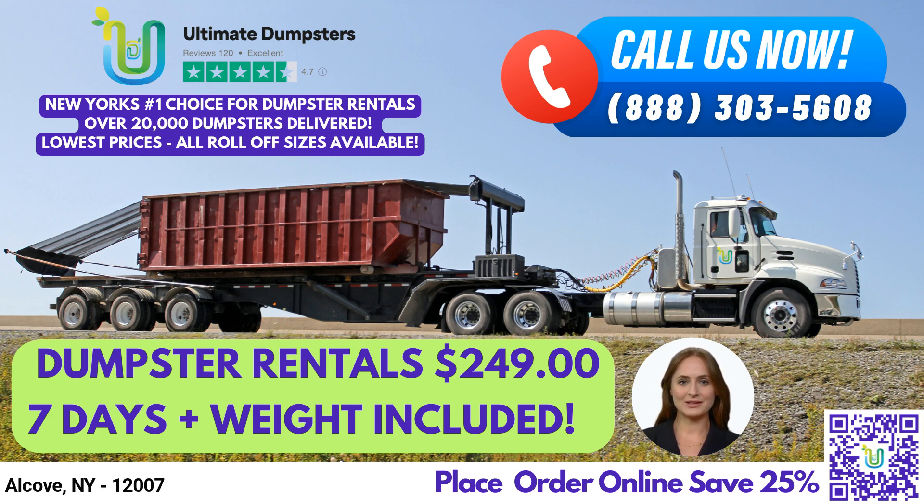By using Ultimate Dumpsters, you'll not only benefit from our high-quality service, but you'll also receive 25% off your dumpster rental order when you place your order online through our current platform. You can place an order by calling us directly, or by using the QR code in the video to place your order online.